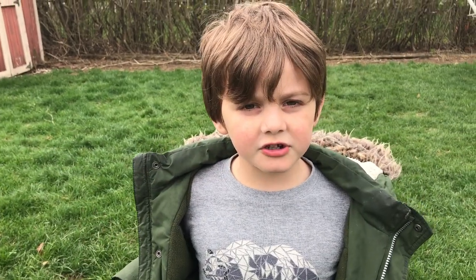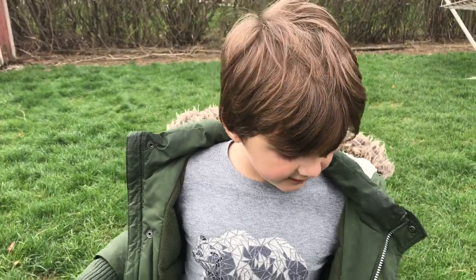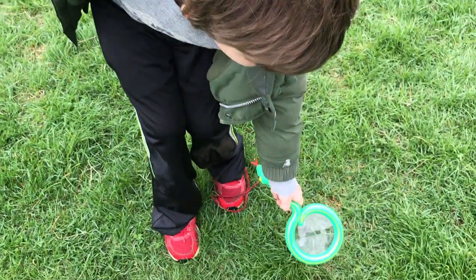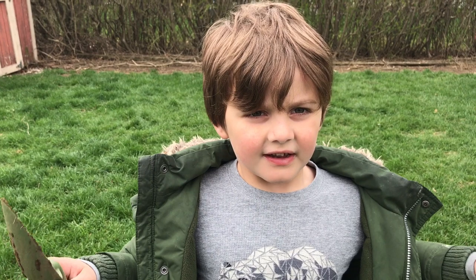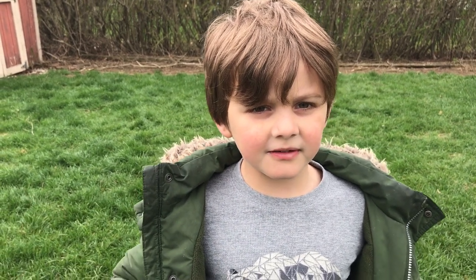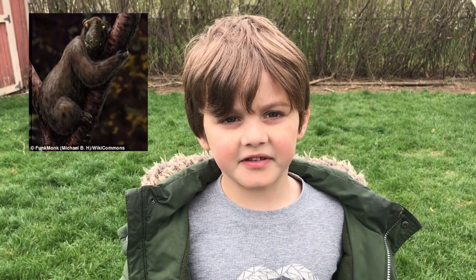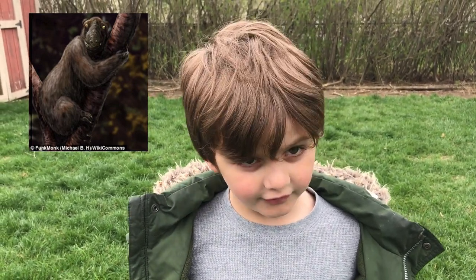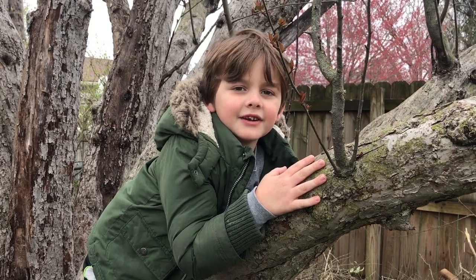There are over 120 species of lemurs — ranging in size from as small as a mouse up to the size of a gorilla. Some species are now extinct, like the lemur that was the size of a gorilla. They live in big, noisy groups in trees.